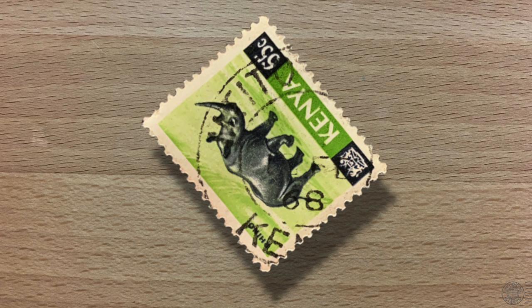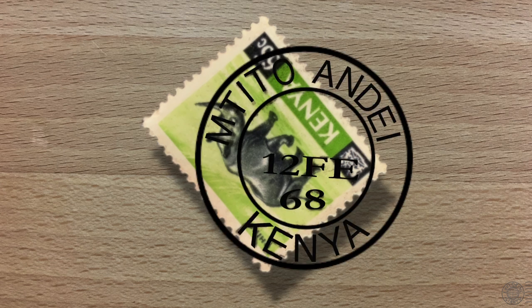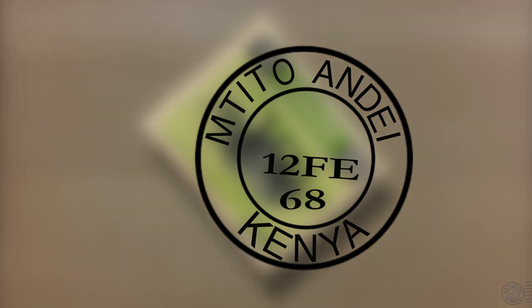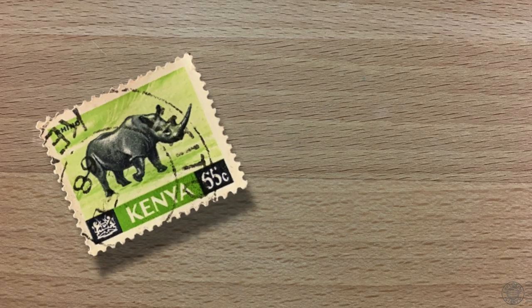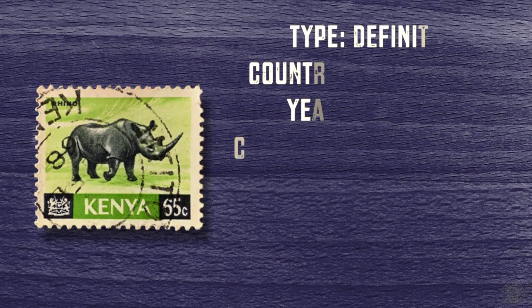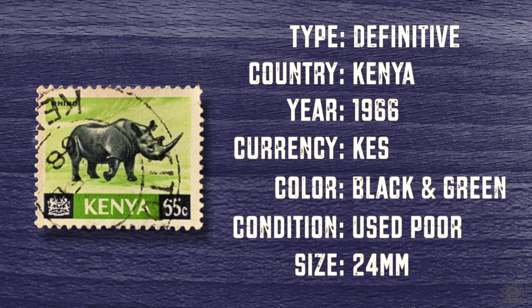This is a used stamp, and we're lucky enough to have a very clear postmark present with date and location. This was sent from a small town between Mombasa and Nairobi called Nutitu Ndea, and it was sent on Monday, the 12th of February in 1968. Looking the stamp up, I learned that it was issued in 1966, and it is a small stamp measuring 24 by 20 millimeters.